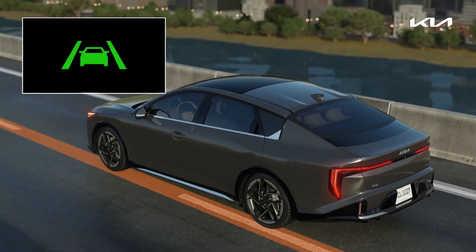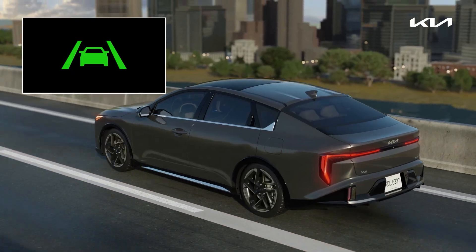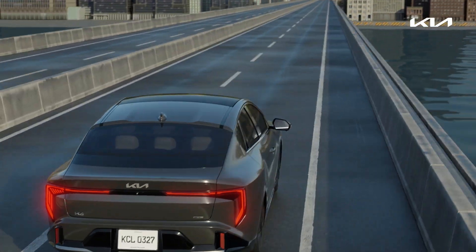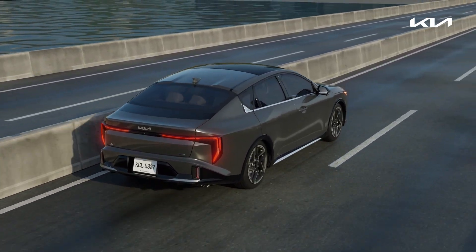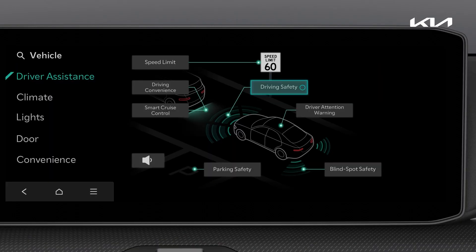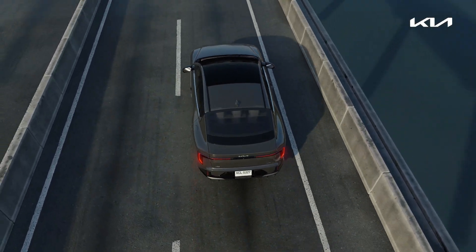LKA warns the driver when the vehicle deviates from its lane. Before changing lanes, turn on the Turn Indicator. LKA can be set in the infotainment system as well. For safety, always be sure to hold the steering wheel while driving.